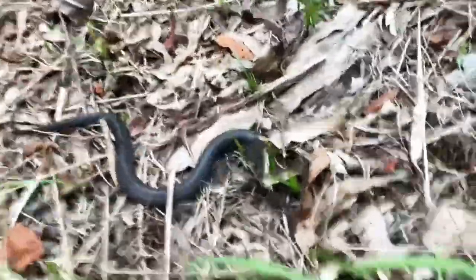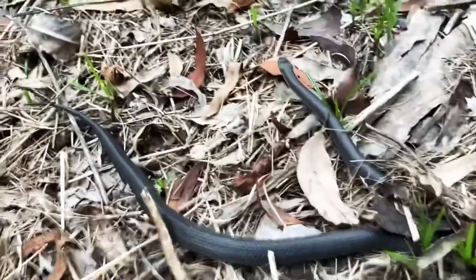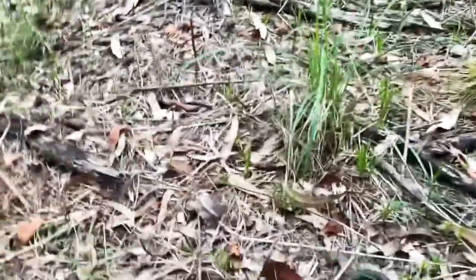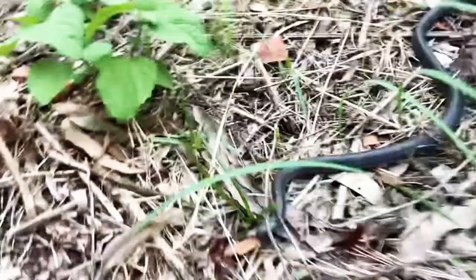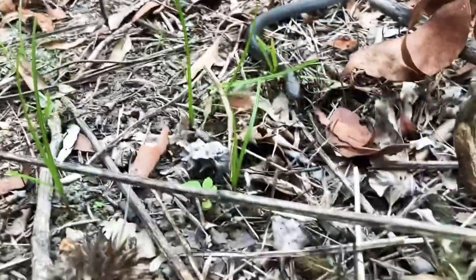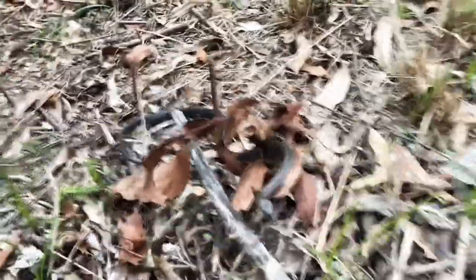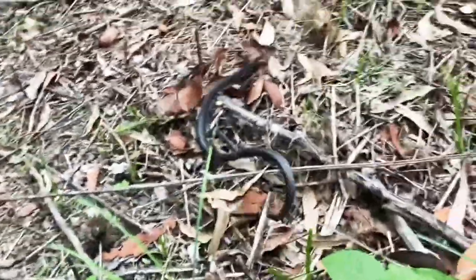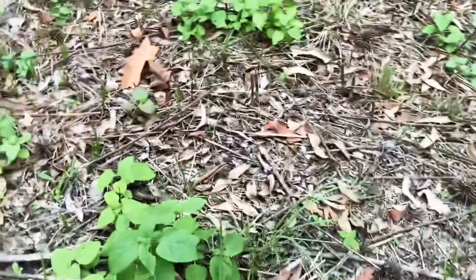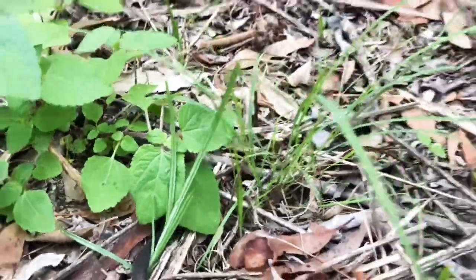Alright guys, our first find of the day — we've seen quite a few of these before. This is a small-eyed snake. I found this guy in a very similar space to a couple of the others I've found. I don't want to get too close because these guys are highly venomous and will send you to the hospital. There have even been reports of these guys killing people. Look at that — it's just so cool.